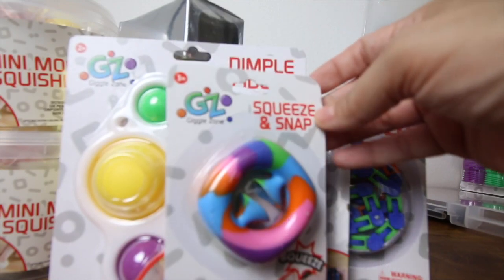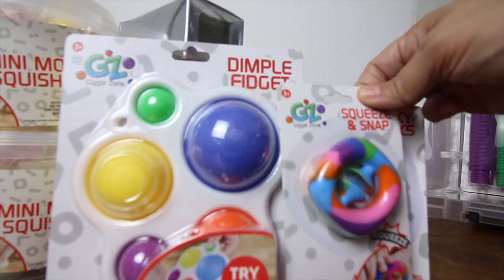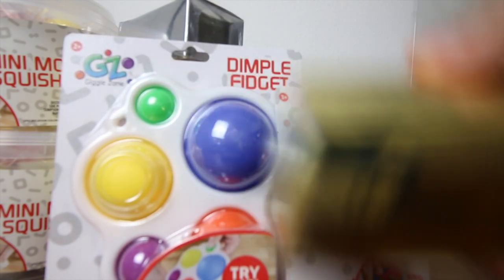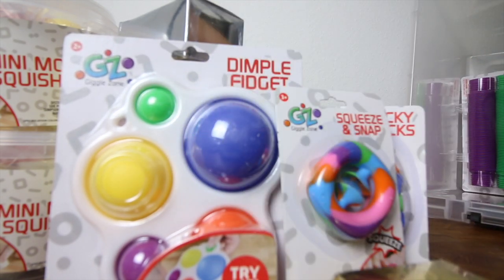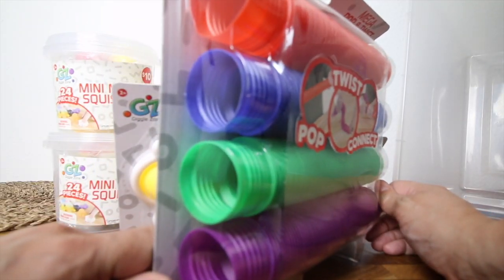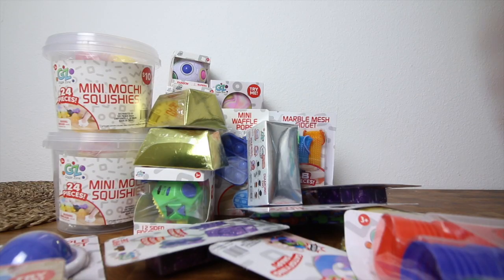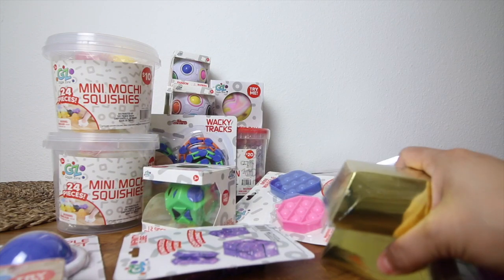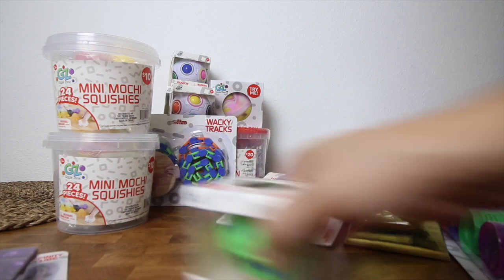We got this dimple fidget — I love dimple fidgets. Oh my god, this squeeze and snap is so cute. It's funny because I saw all this stuff at Walmart before and was always curious about it. We got another little gold — oh my god, you guys, these are literally so big, look at that, so cool! My plan for all of this is to make Enrique an Easter basket — like a fidget Easter basket.